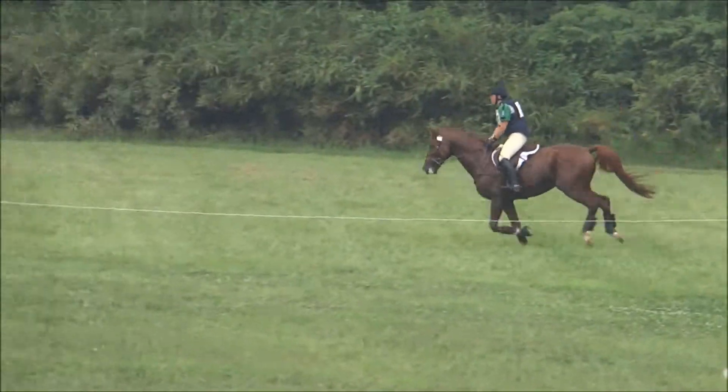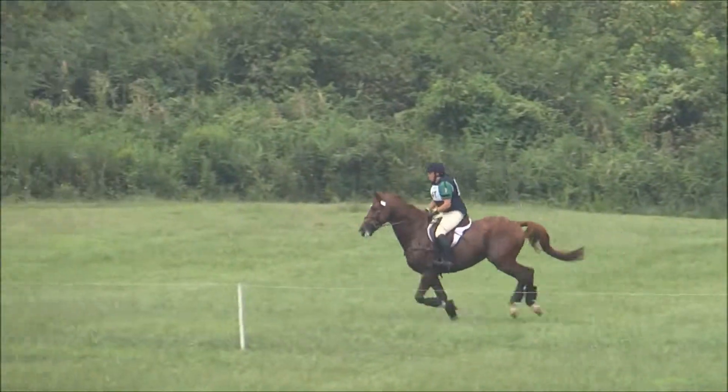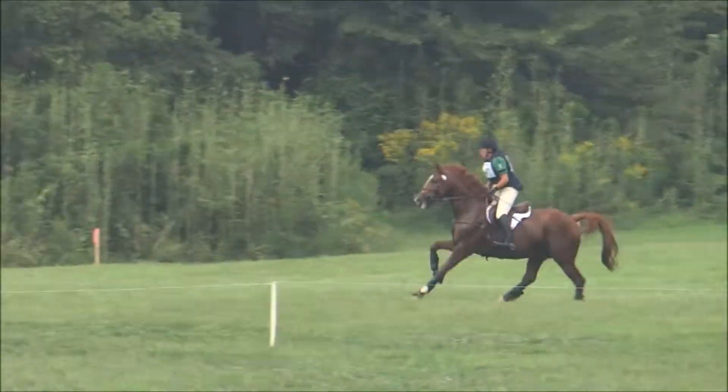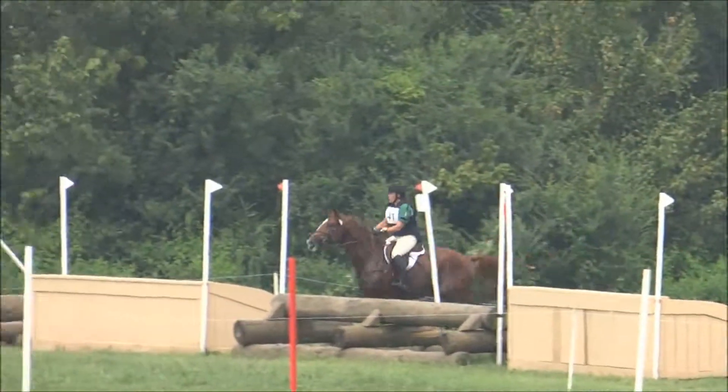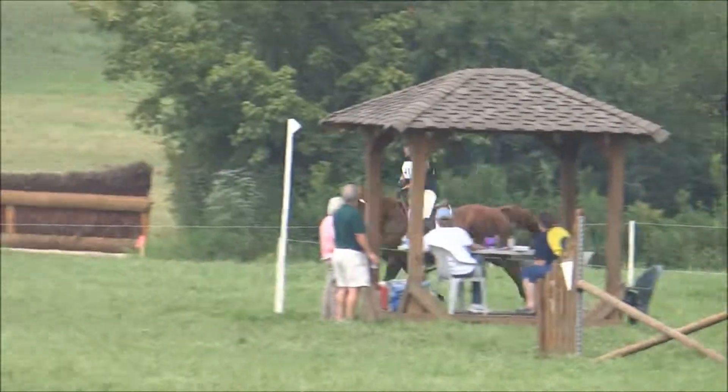Kimberly Keaton and Accolade, they're just one from home now. They've had a very nice round so far — steady and consistent. They are over the last fence. Well done. They've crossed the finish line and they're provisionally clear.